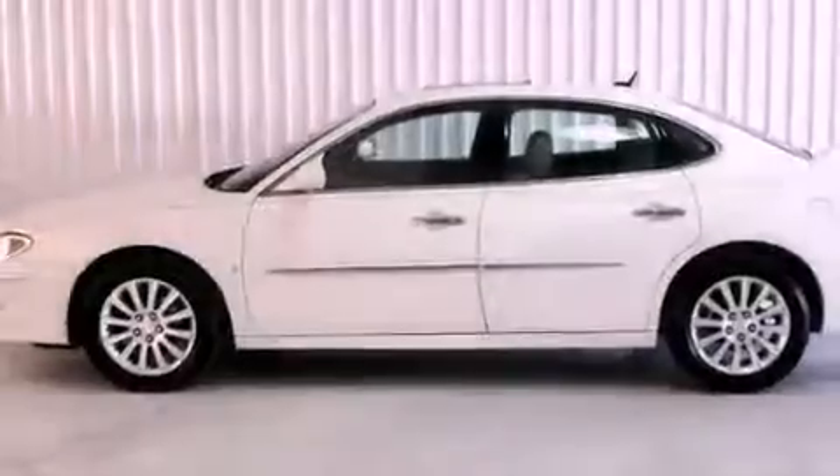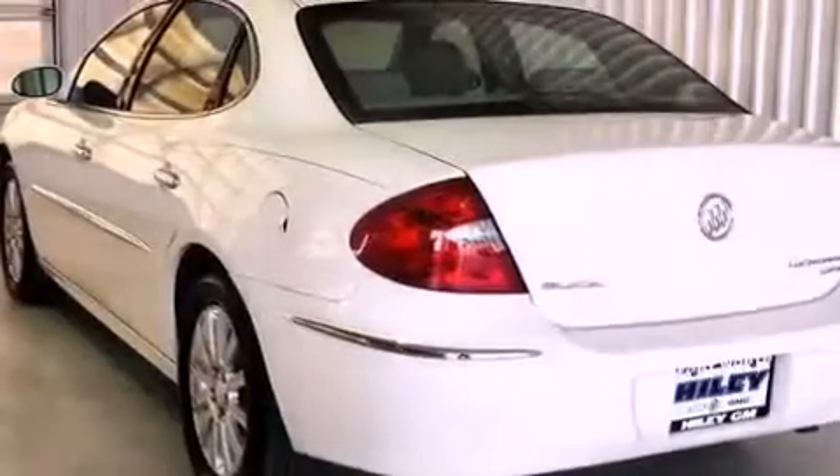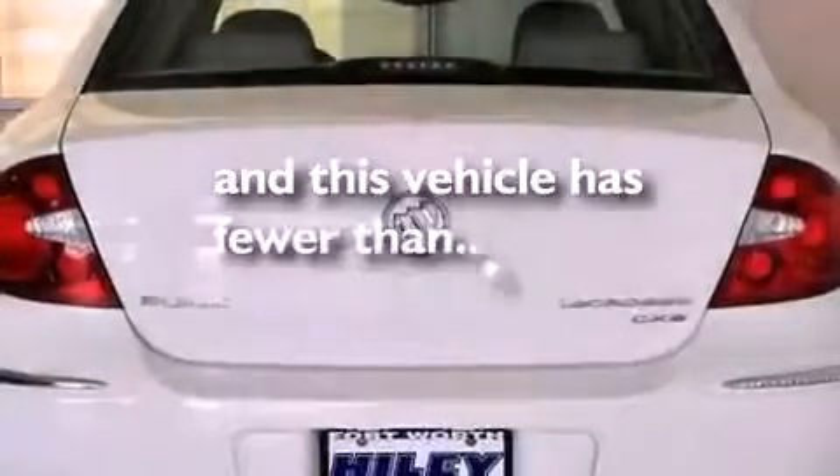The following features are also included: cruise control, a leather-wrapped steering wheel, performance tires, fog lamps, and an anti-lock braking system. And this vehicle has fewer than 70,000 miles on the odometer.